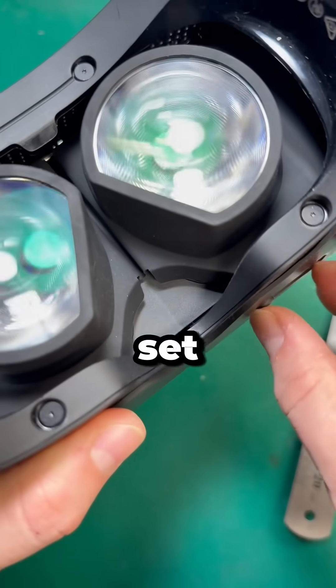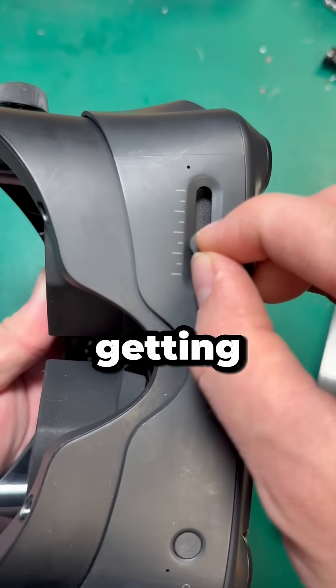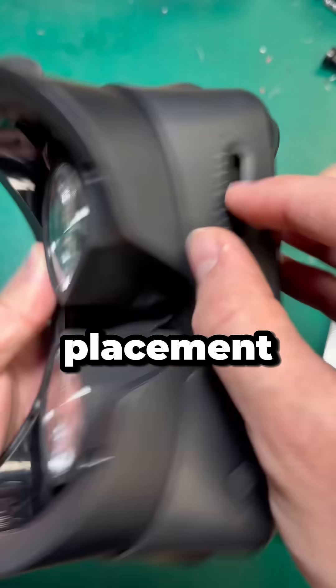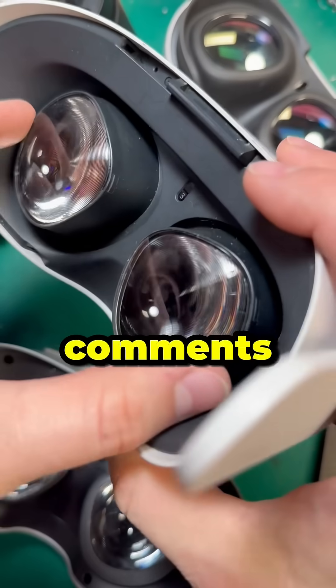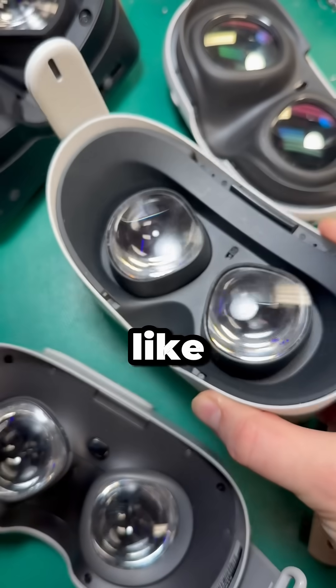But I want to hear from you guys. Do you just set your IPD to the maximum to potentially increase your field of view? Or does getting the IPD in the exact right placement help improve your experience? Let me know what you think in the comments below, and don't forget to like and subscribe for more VR tips and tricks like this.